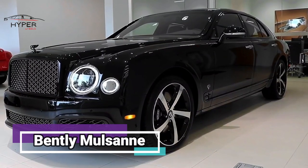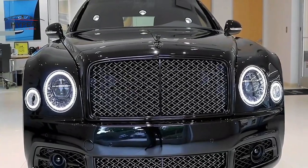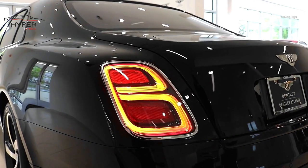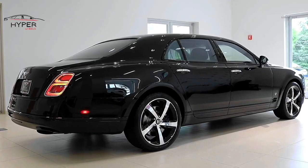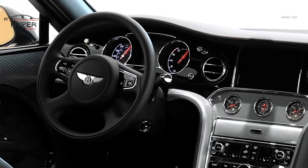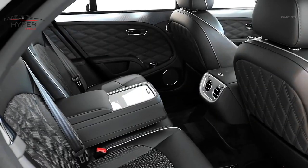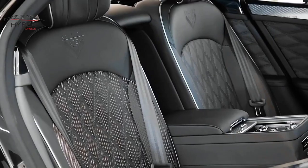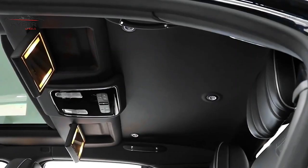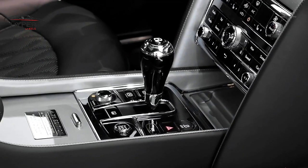The Bentley Mulsanne is a luxury vehicle produced by Bentley Motors. It is a full-size luxury sedan renowned for its exquisite craftsmanship, powerful performance, and sophisticated design. The interior of the Mulsanne is meticulously crafted with high-quality materials, offering a lavish and comfortable environment with ample space, the finest leather upholstery, wood veneer trims, and advanced technology features.